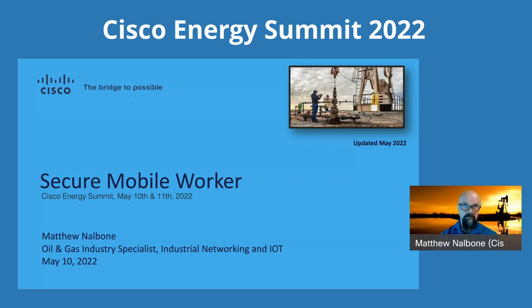Welcome to the Energy Summit. This is our session on secure mobile worker, brought to us by Matt Nalbone. Thank you, Roland, I appreciate it. Just to level set, I've borrowed some of the formatting from Keith's slides because I like them so much. We're going to put a little emphasis on that and take it further, because the idea of secure mobile worker, connected worker, or workforce enablement really ends up being the same thing as far as the end game and outcomes.